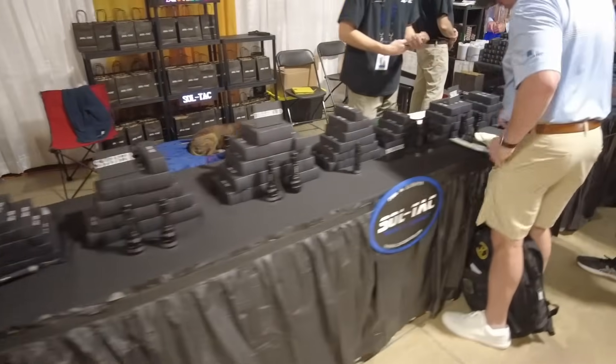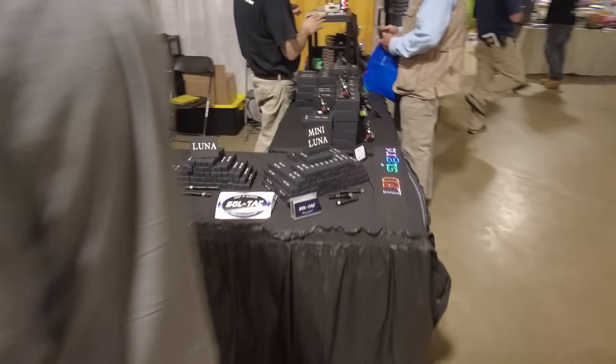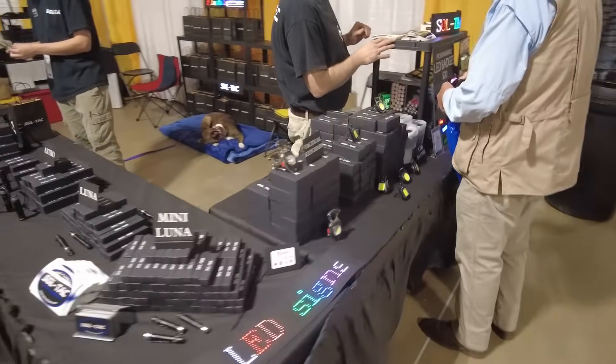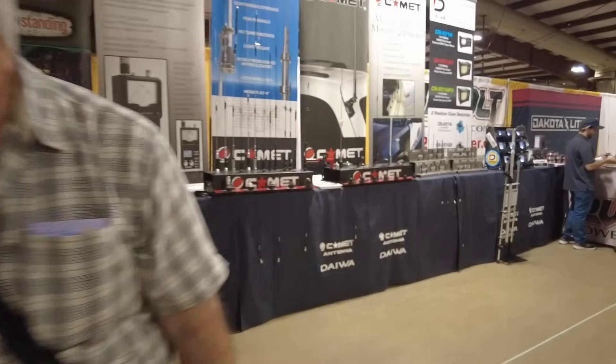Coming on around — the flashlight guys, Soltac. I picked up one of these flashlights this morning. Might do a quick video on them or at least give them a shout out in one of the newsletters. The cool thing about these flashlights is they are made in Alabama — right down the road from my home in Tennessee.